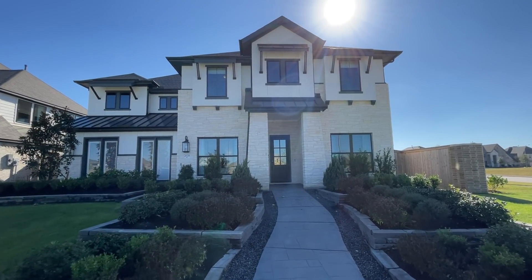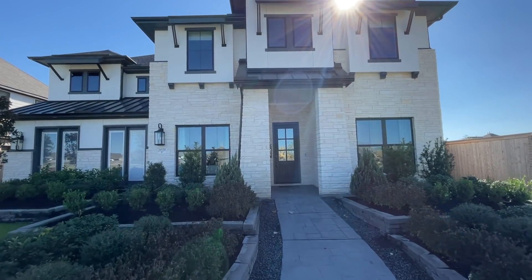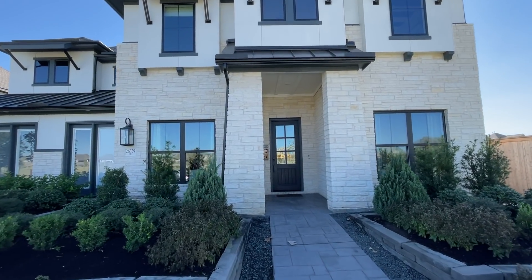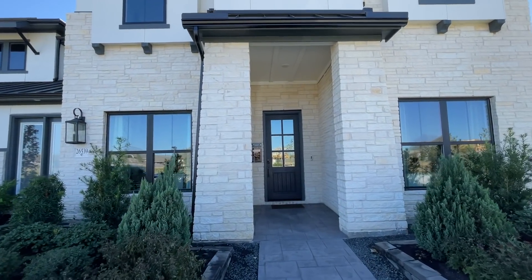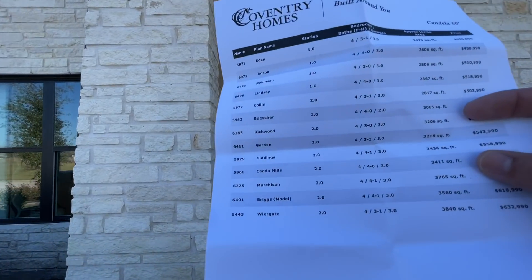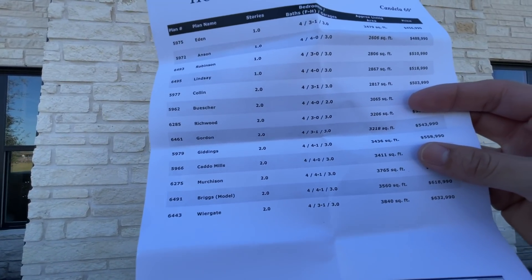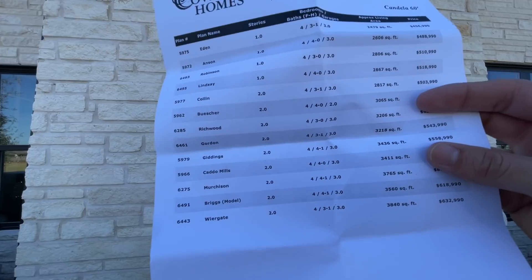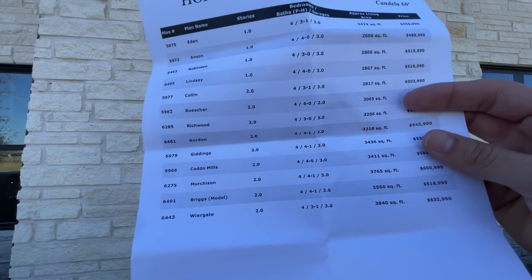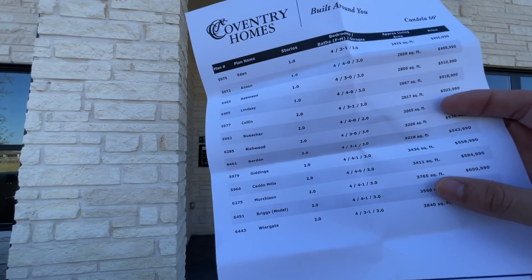Shalom family, God bless you all! Thank y'all for tuning in for today's proper tour. Today we are at Coventry Homes at the Candela community, and we're going to be checking out the Briggs model home floor plan. This is a four bedroom, four and a half bathroom, three car garage, 3,560 square feet starting from the low 600s — that's plan 6491.